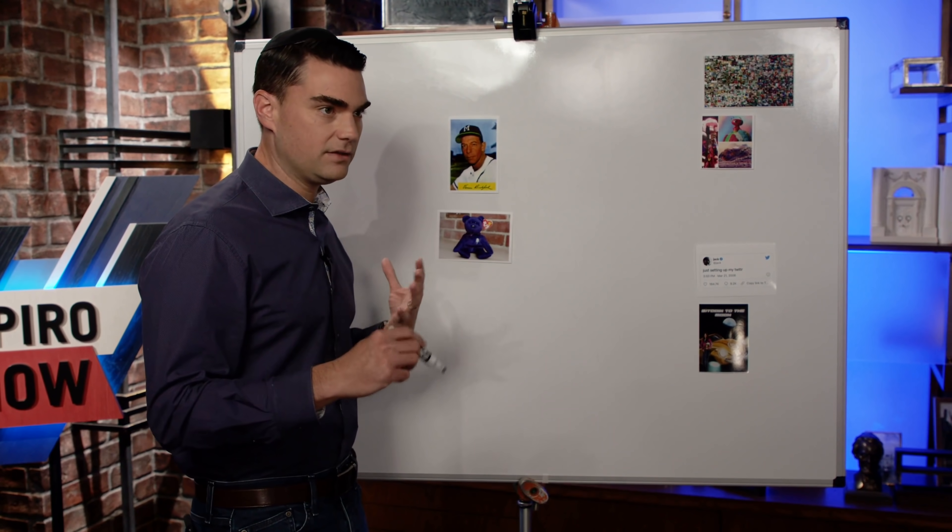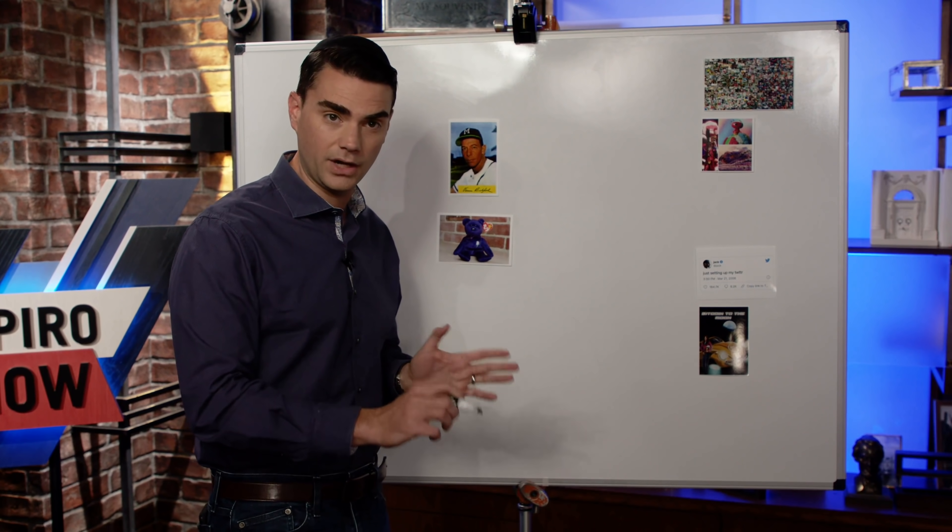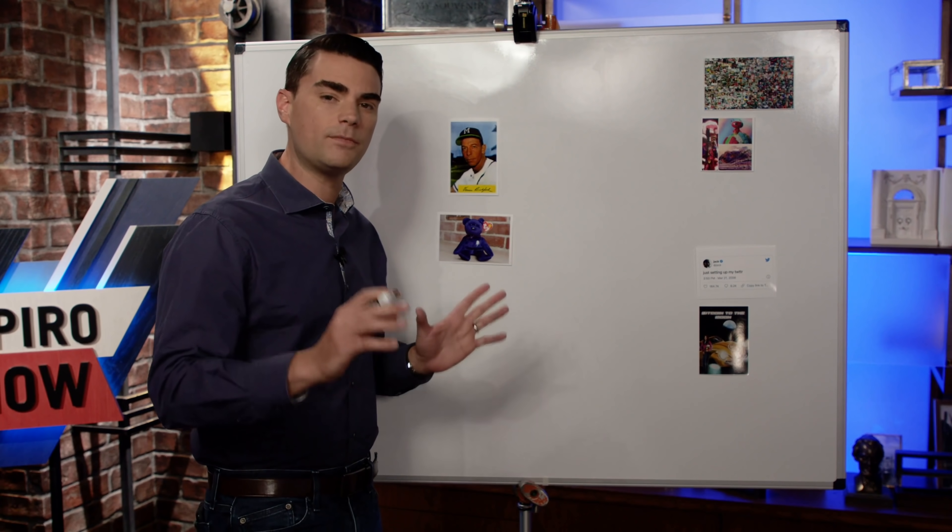The only thing that separates baseball cards from Beanie Babies is that a lot more people like baseball than like Beanie Babies. What does this mean for NFTs? It means that certain non-fungible tokens will retain value over time, but only if they remain artistically durable — only if people continue to care about them.